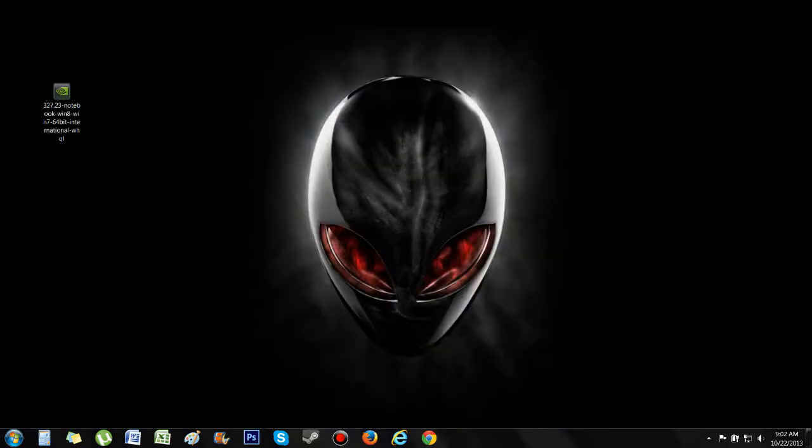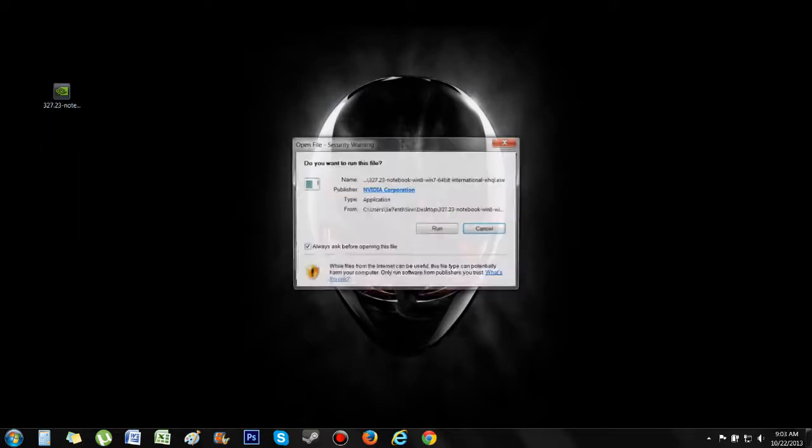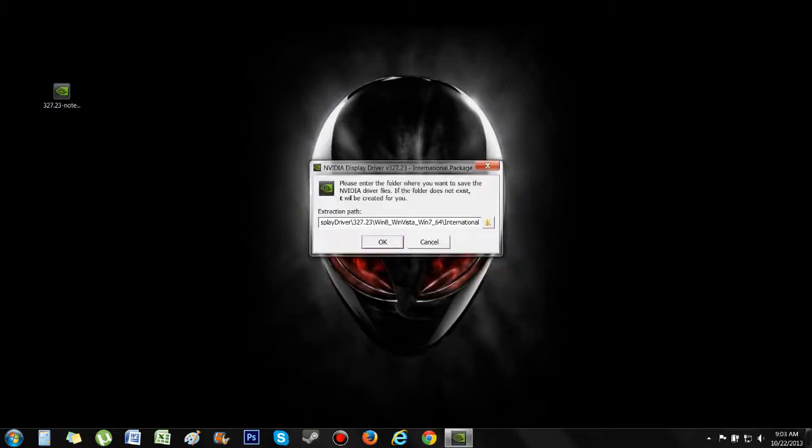Once you download the driver, you have to do something a little different in order to get it to work. You cannot install the GeForce Experience, and you have to do a clean install. You can either uninstall all the drivers from the PC, reboot, and then install the driver, or you can just run the clean install from the NVIDIA executable.